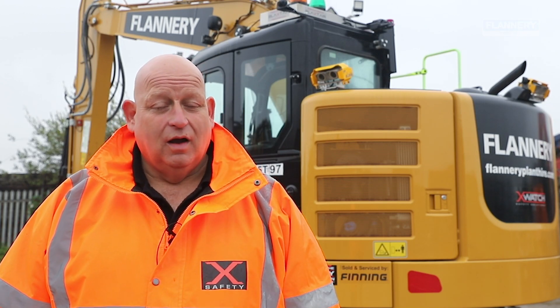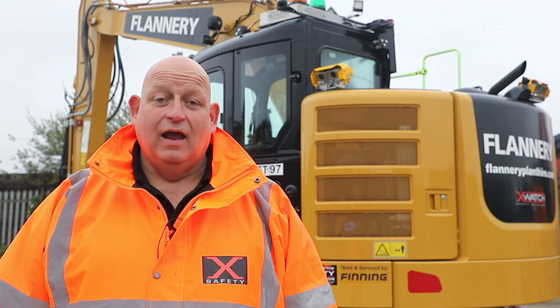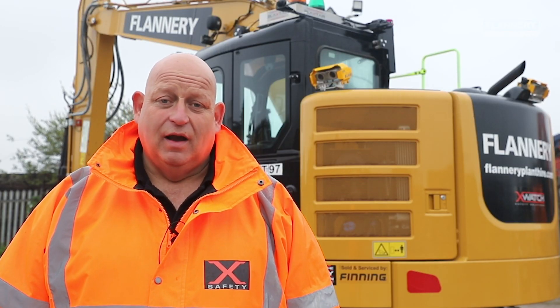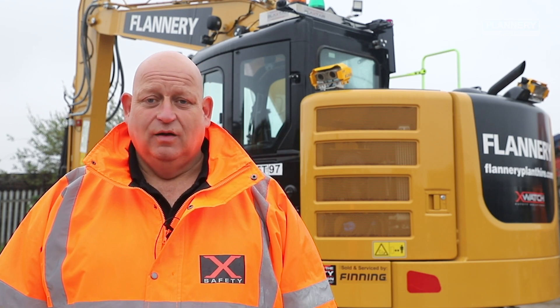Dan Leaney, Sales and Operations Director of X-Watch Safety Solutions. At the request of Flannery's, we were asked to connect our creep control solution with the Blackstair AI awareness camera system. We did this reasonably easily because of the flexibility of the X-Watch solution. It enables the camera system to pick up personnel around the machine, connect and conjoin with the X-Watch solution, and we slow the machine down.